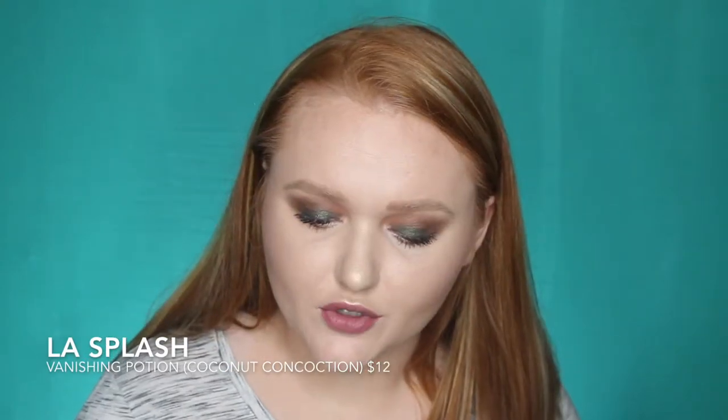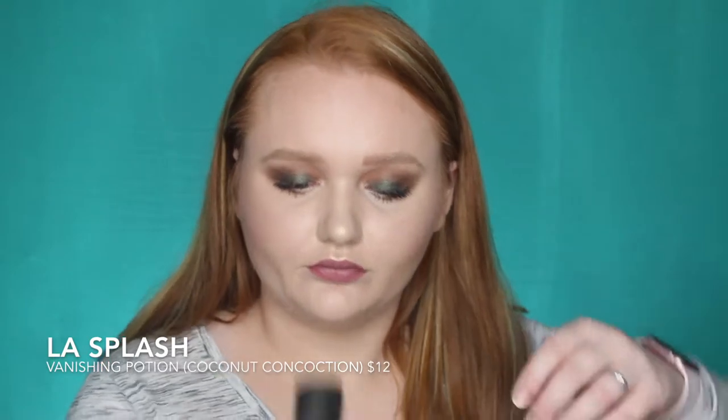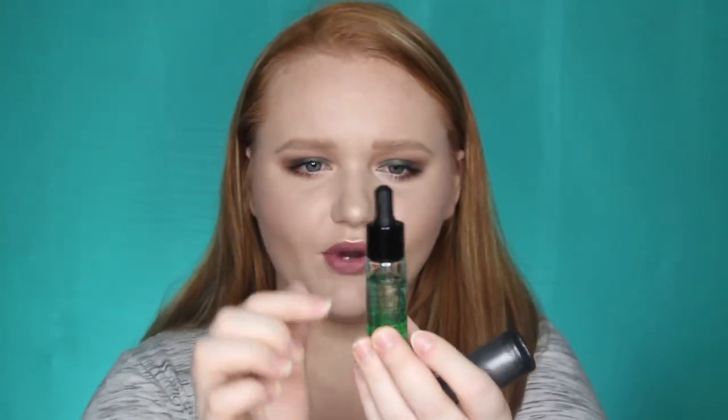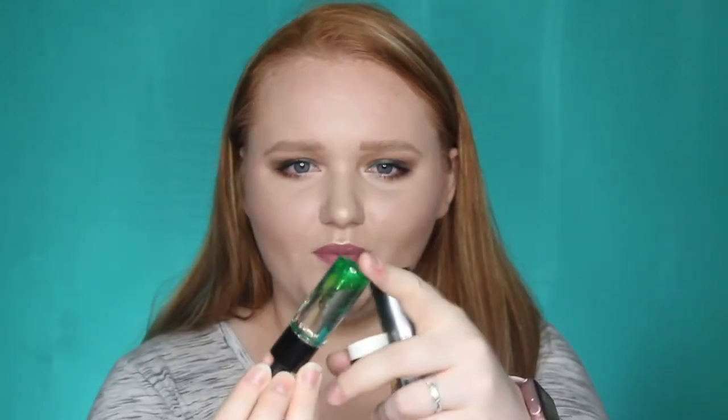The next item is also from L.A. Splash — this is the Vanishing Potion No. 33 Waterproof Makeup Remover. It's actually in a dropper bottle, which is really cool. It kind of has an ombre that goes down to green. I don't really have a smell from it, which is probably good. I really like that packaging.